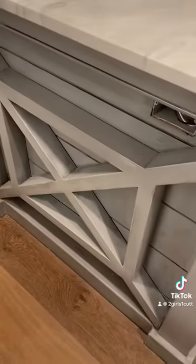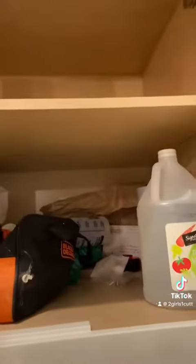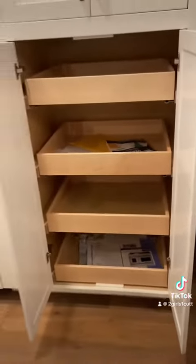Dishwasher on the other side, and in this one there's just a shelf here. Then we have pull-out drawers for a pantry here below.